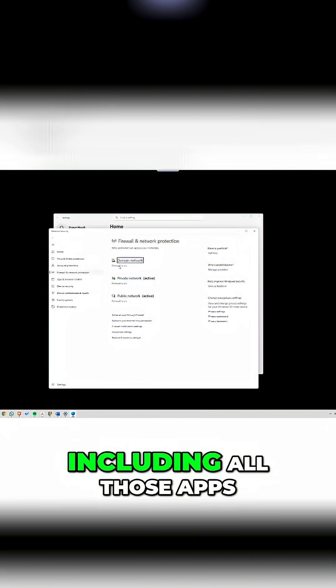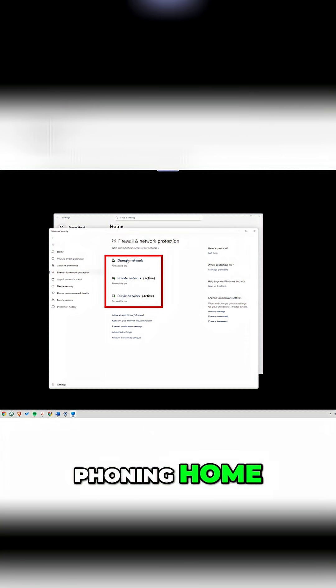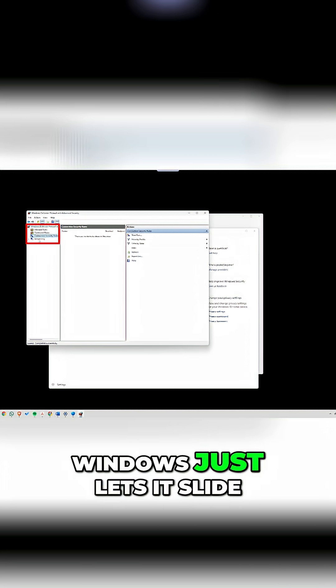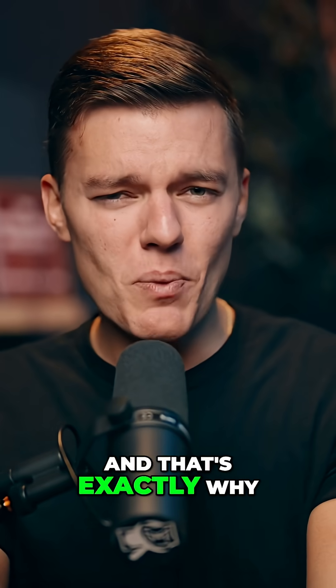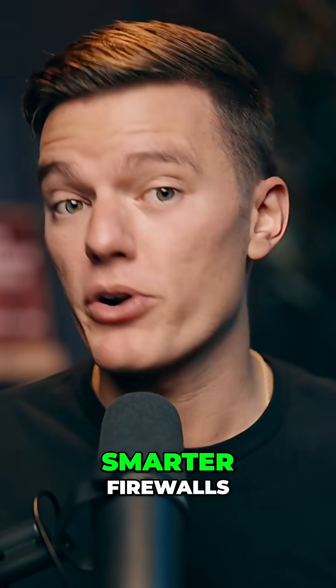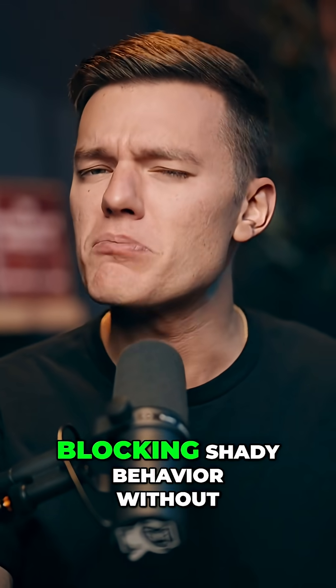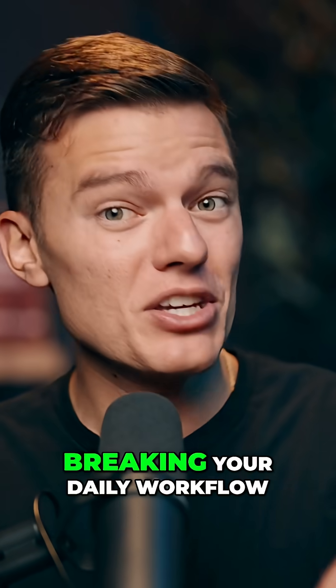Outgoing traffic, including all those apps phoning home, sending data, or trying to sneak stuff out, that's allowed by default. Unless you go in and manually create outbound rules, Windows just lets it slide. And that's exactly why many people reach for smarter firewalls — they give you more visibility and automation by blocking shady behavior without breaking your daily workflow.